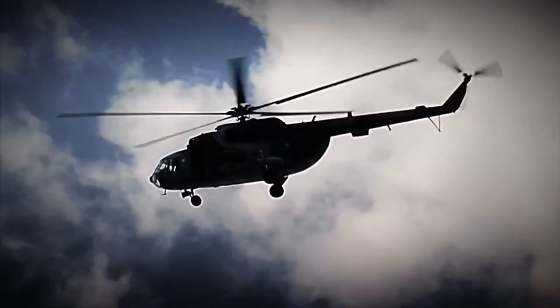Get ready, because today you are going to discover how one of the most lethal war machines in the sky is mass-produced. Let's begin.